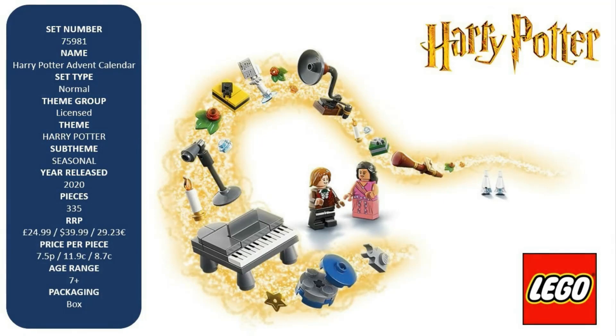The extensive range of LEGO Harry Potter models and playsets provide fans of the series with endless imaginative fun and creative display possibilities.